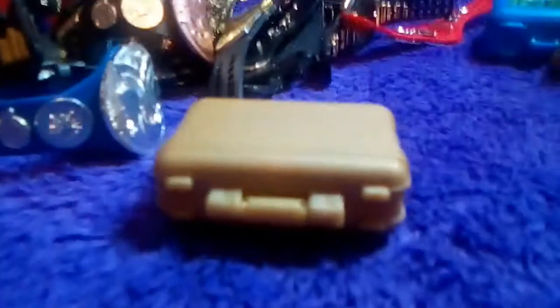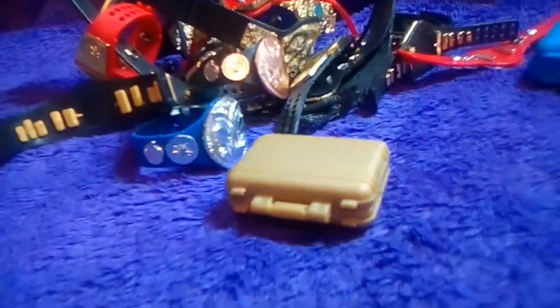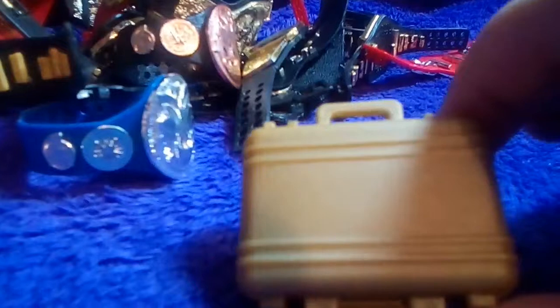I have two of this — I need to find the other one. It is the golden briefcase that comes with Ted DiBiase. Yeah, I have two of them. Really cool, I like the molding of them.